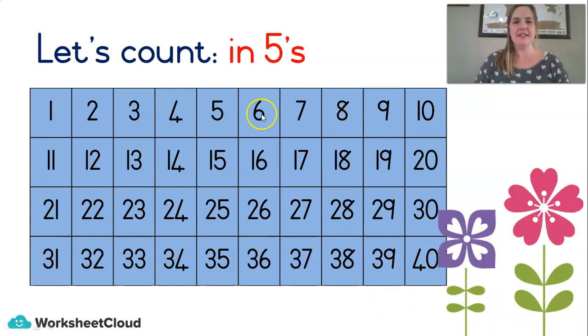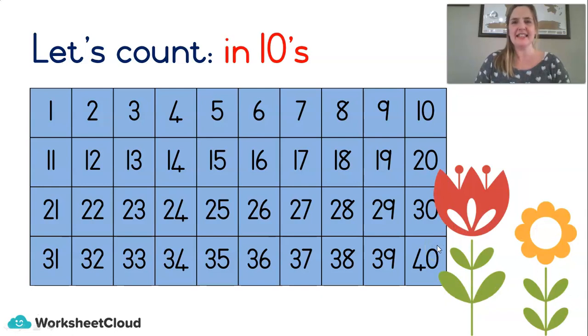Now let's count in 5's — that means we're going to count in the 5's row and the 10's row, like a pattern. Let's go: 5, 10, 15, 20, 25, 30, 35, 40. Well done — it's so important to know your counting. Lastly, in 10's — really quick, just down the 10's column: 10, 20, 30, 40. That's it. Well done.